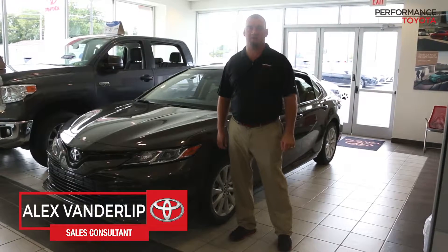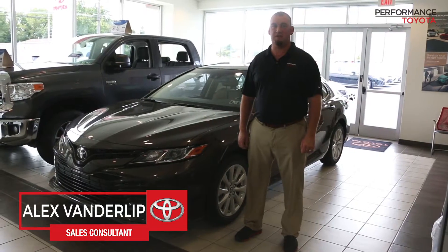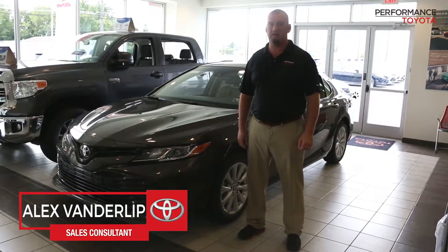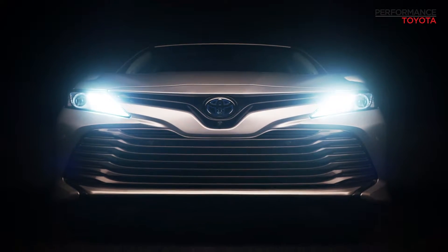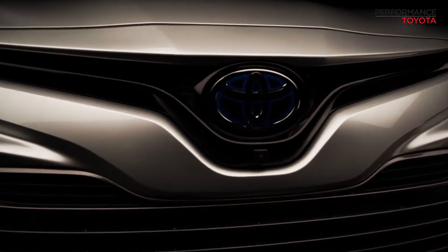Hi, I'm Alex Vanderlip, Certified Sales Consultant here at Performance Toyota, and today what we're going to go over is the all new redesigned 2018 Toyota Camry LE. What Toyota did this year is make a vehicle better than ever. Let's start with the front of the vehicle to the back.